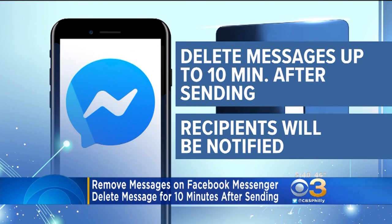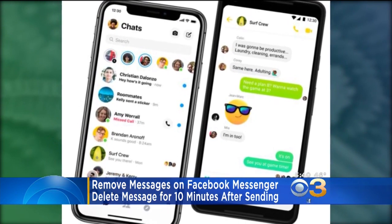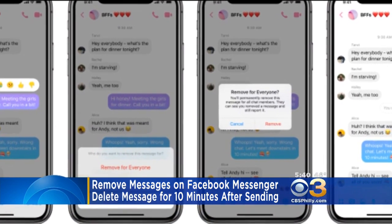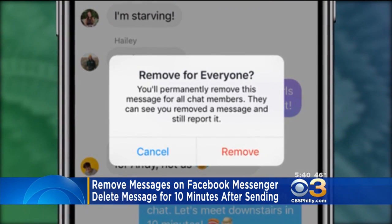Facebook started rolling out the feature today for both iOS and Android devices. A user can tap on the message they want to remove and select the option 'Delete for Everyone.' Recipients will be notified but will not see the message that was removed.